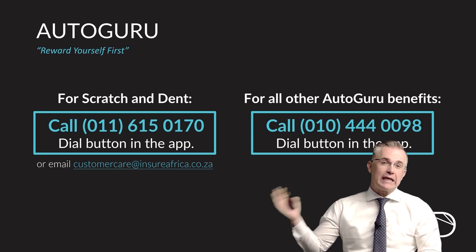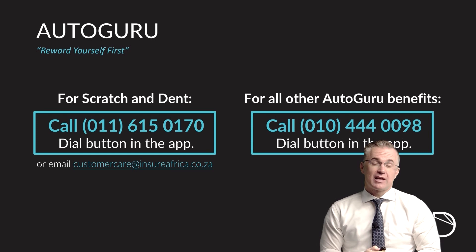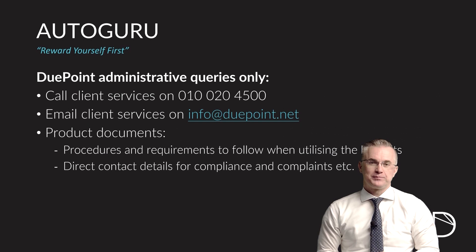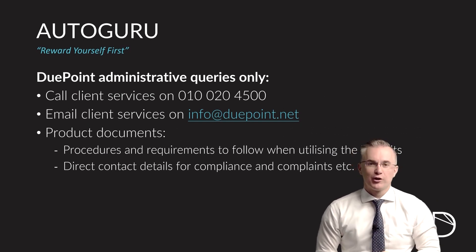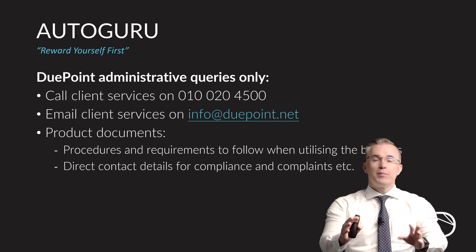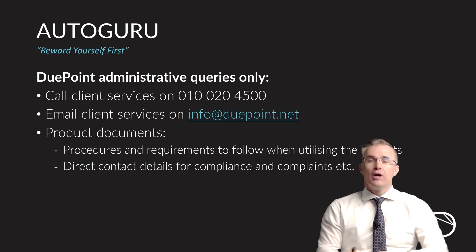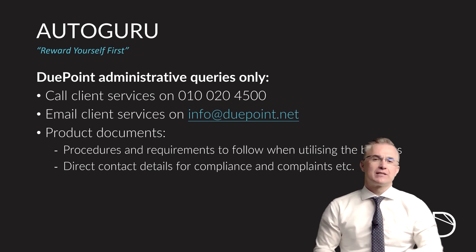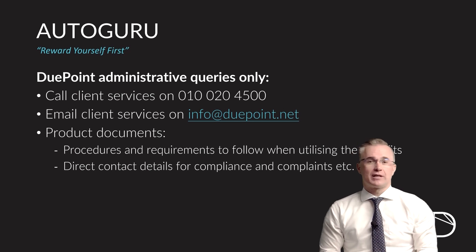For dents and scratches, you also have an email address you can use, which is customercare@insureeafrica.co.za, but for Autoguru, just call them using the dial button out of the app. Remember, two months need to be paid before that dial button will go green in your app and you can use it. For Dewpoint, do not call us for dents, scratches, or any of Autoguru's services — we cannot assist you. We can, however, assist you for normal administrative issues such as changing your bank account details, contact details, or any admin queries around the product.